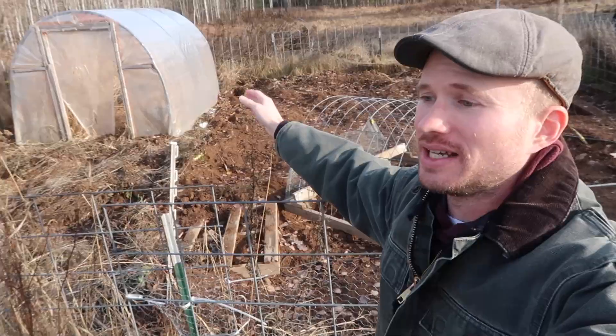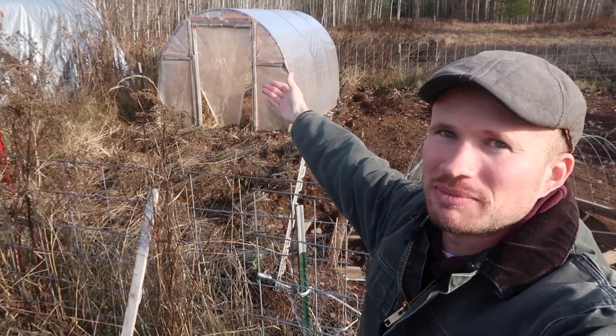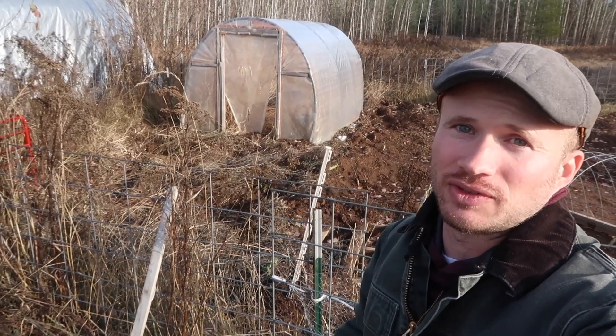Here behind me is my garden area and this is where we're going to overwinter the chickens. The idea is we're going to transition them into the greenhouse for the winter. Being in this hoop house they have protection from the wind — the plastic is a wind barrier, keeps the wind off of them. And it's clear so they are getting some sunlight when the sun is out during the winter on those rare days.